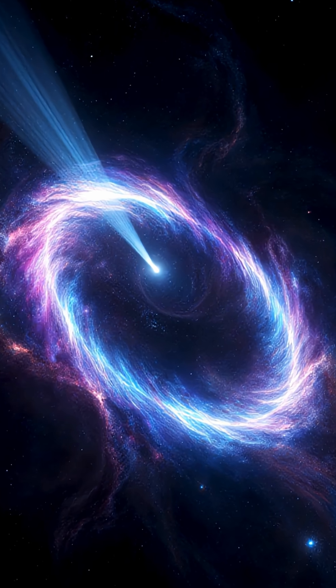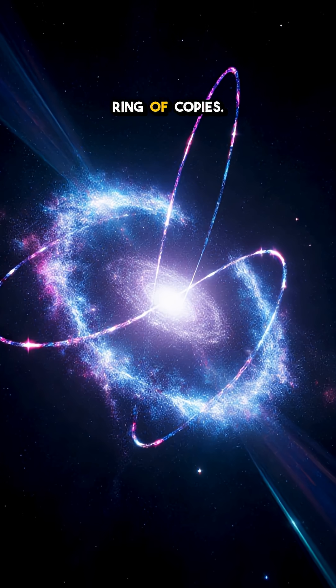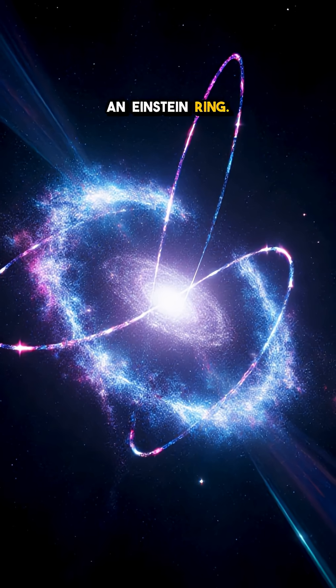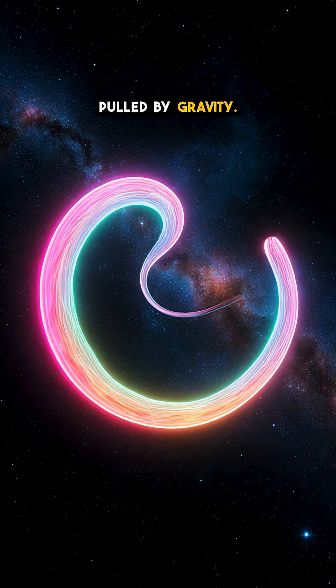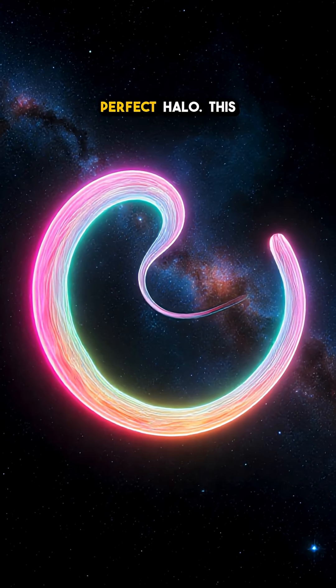That circle isn't a new object — it's one galaxy wrapped into a ring of copies. We call it an Einstein ring. Miss the alignment and the circle shatters into stretched arcs like taffy pulled by gravity. Nail it and you get a perfect halo.